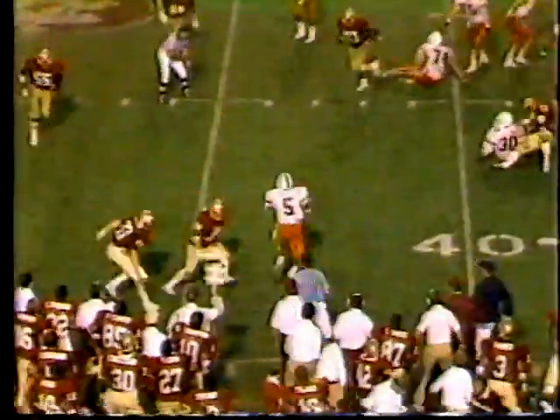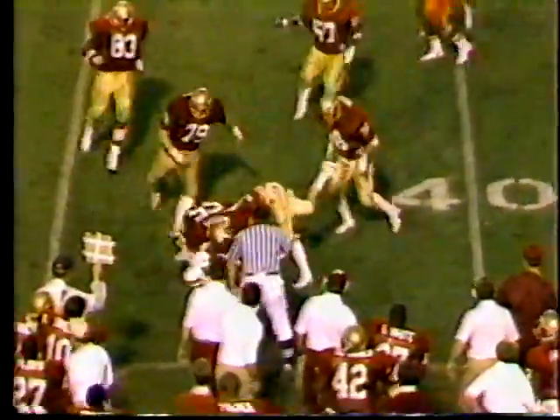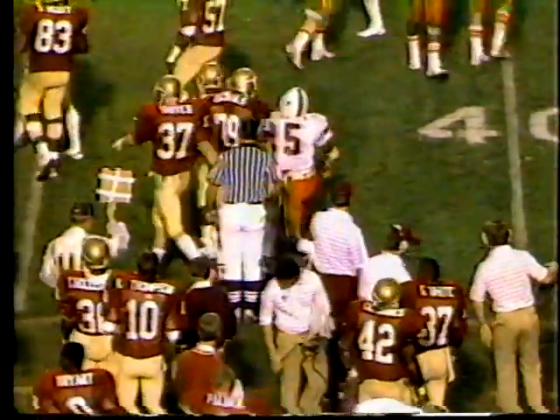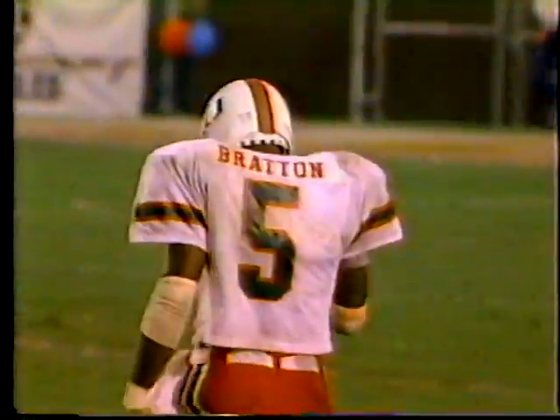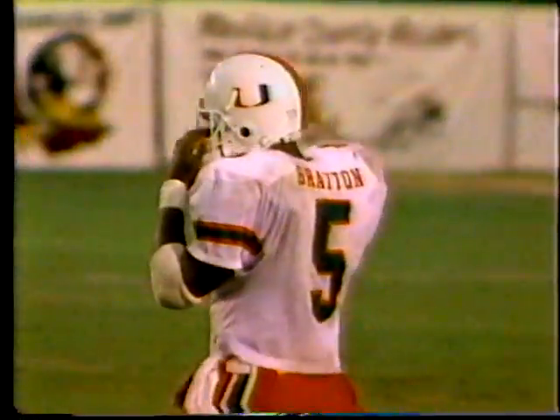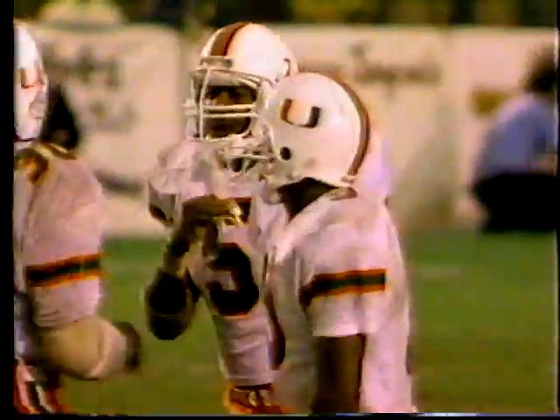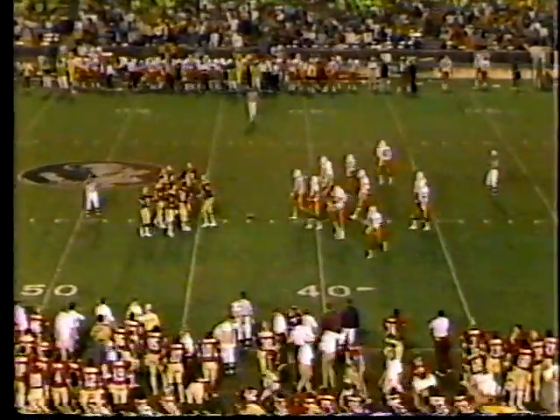From the forty-four, first down — Bratton. Bratton became famous scoring a touchdown with twenty-eight seconds left against Boston College last year — scored four touchdowns as a matter of fact in that game. But that's the touchdown that set up the play that Doug Flutie hit Phelan with — a miracle.